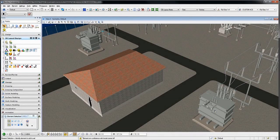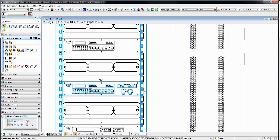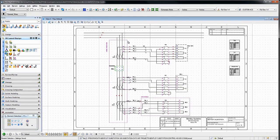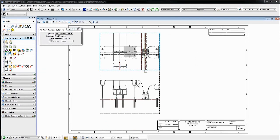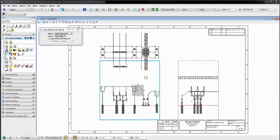An intelligent model links and cross-references 3D physical layouts and electrical drawings to eliminate data re-entry, reduce errors, and facilitate collaboration. The model also enables built-in error checking and the automatic generation of construction prints, bills of material, and other deliverables.